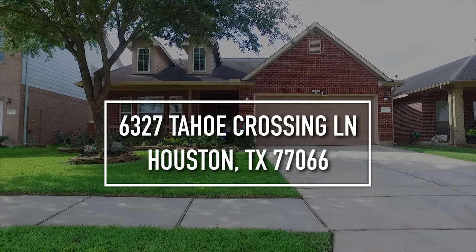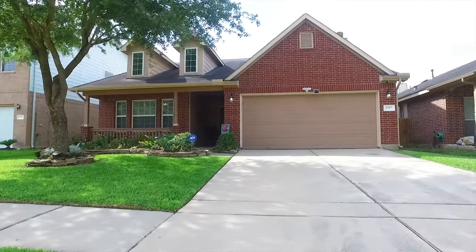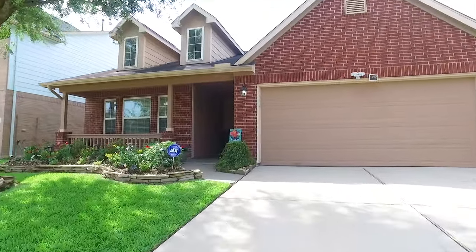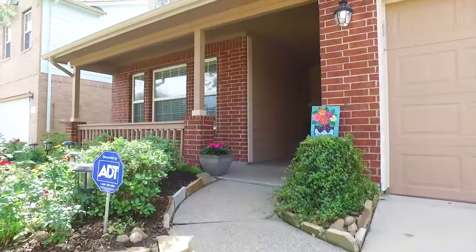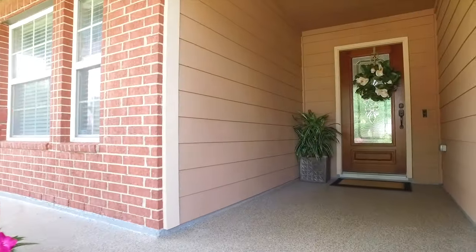Welcome to the walkthrough video tour of 6327 Tahoe Crossing Lane in Houston. Three bedrooms, two bathrooms, this one-story home has a two-car garage and was built in 2007. It's so welcoming with an inviting front porch and landscaping — 1,614 square feet.